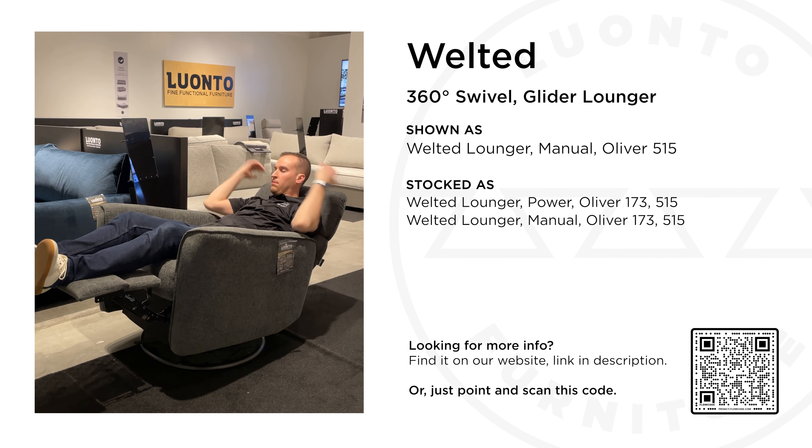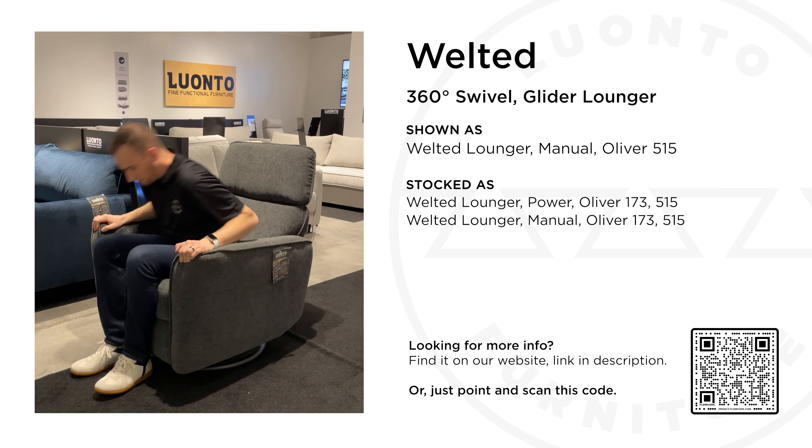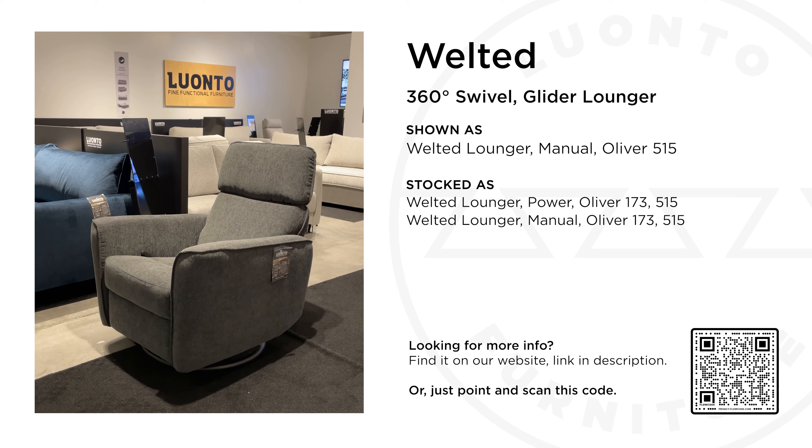Stock options include two fabric colors: dark gray Oliver 515, as shown, and light gray Oliver 173.